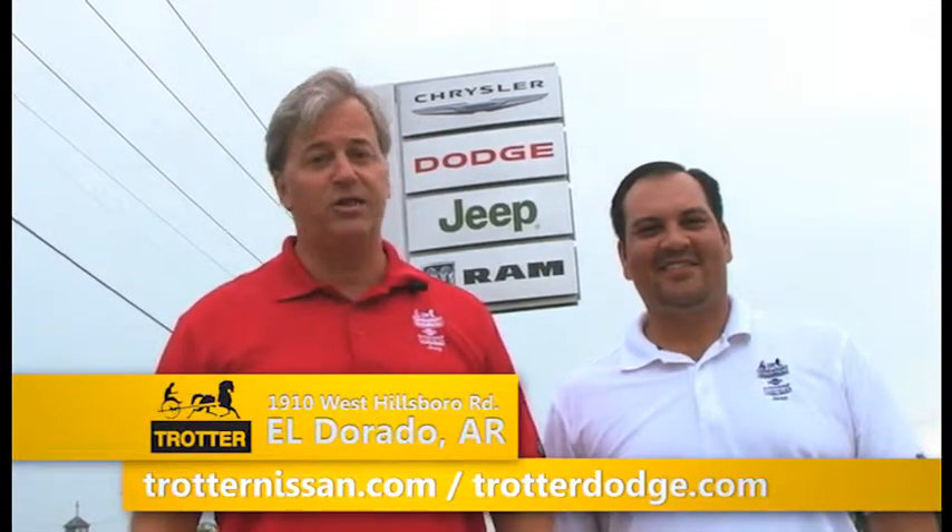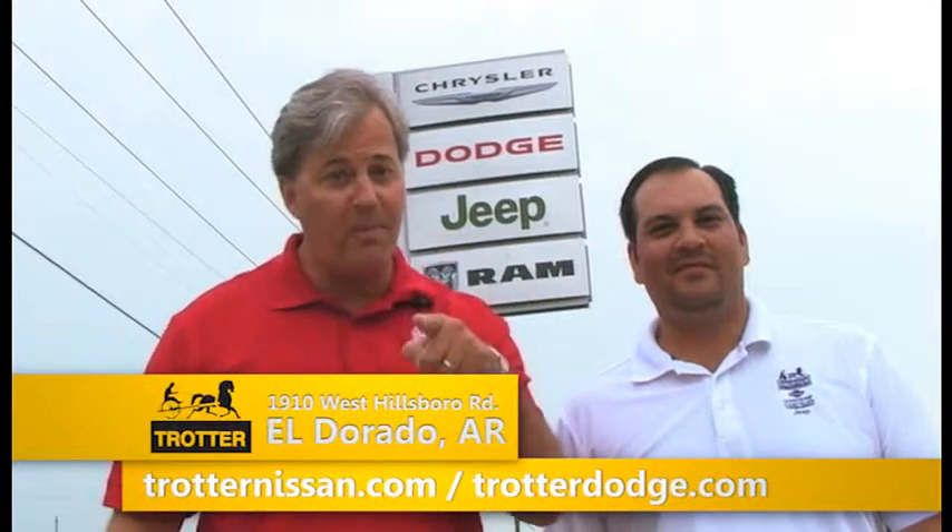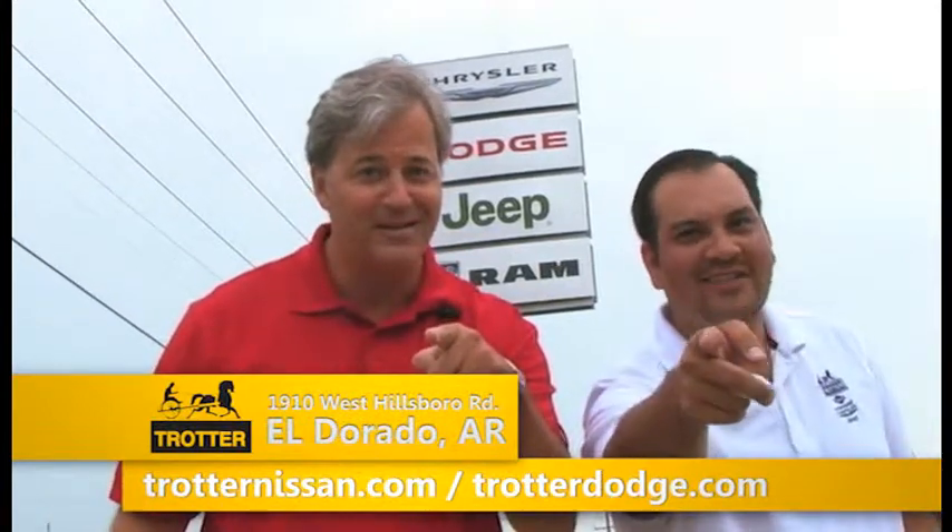That's all at Trotter Nissan Chrysler Dodge Jeep Ram, 1910 West Hillsboro in El Vereda. And remember, if y'all don't buy from Trotters, it'll cost you. Thank you.